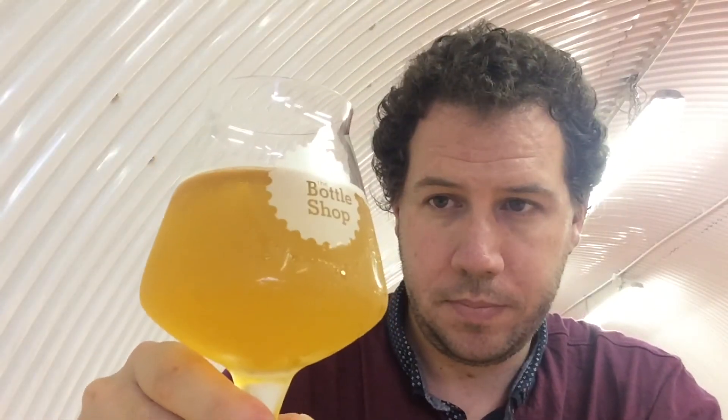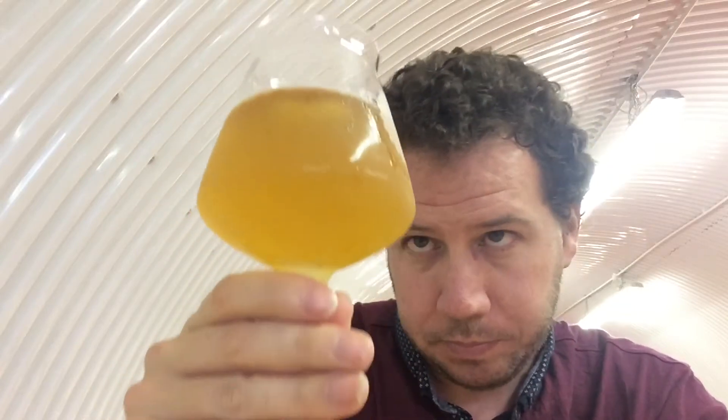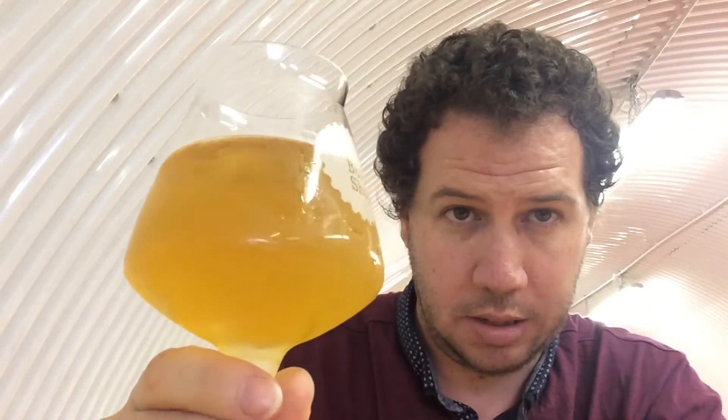I've got half a pint. It's a lovely looking IPA. It's quite warm today, so there's a bit of condensation on the beer on the side of the glass.